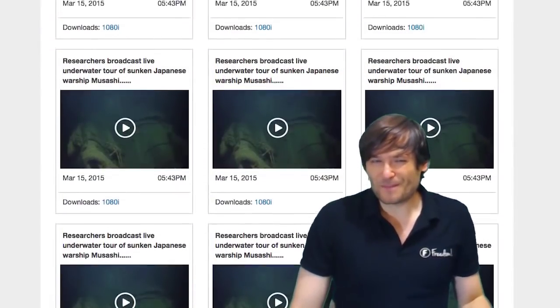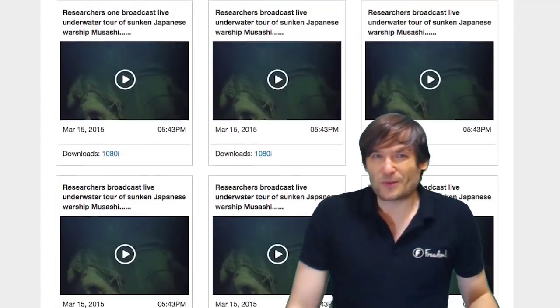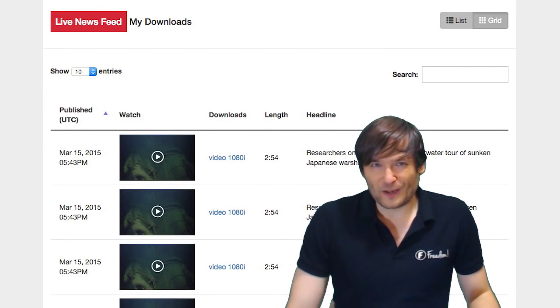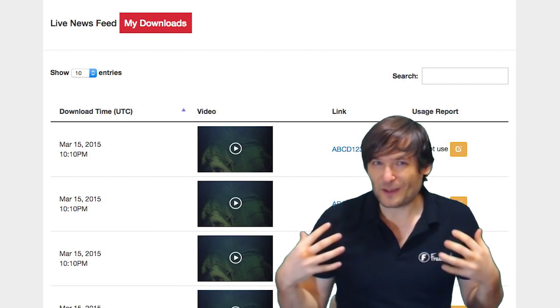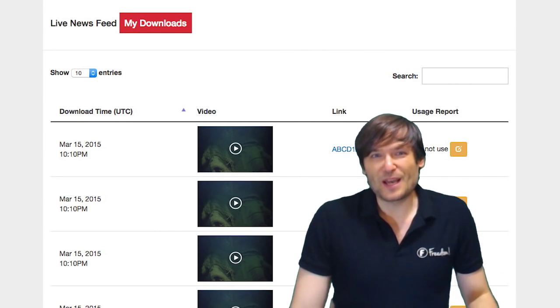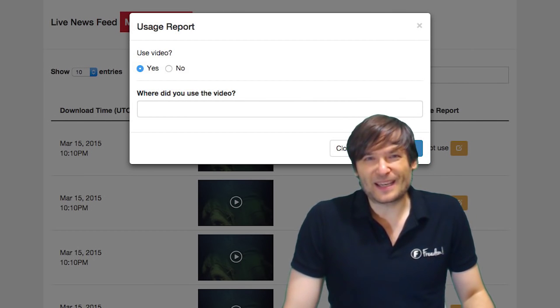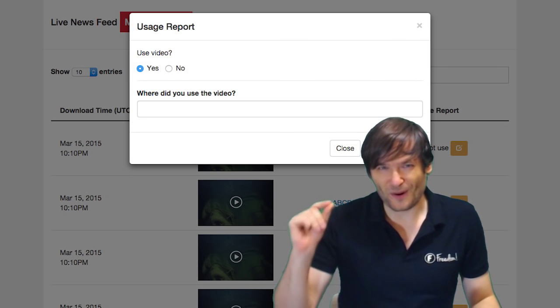We have a few new surprises coming with the Reuters dashboard, which will allow you to get world news footage downloaded for your videos. You just have to tell us which videos you are using the footage in so we can show Reuters how the Freedom family is using their footage. More on that soon.